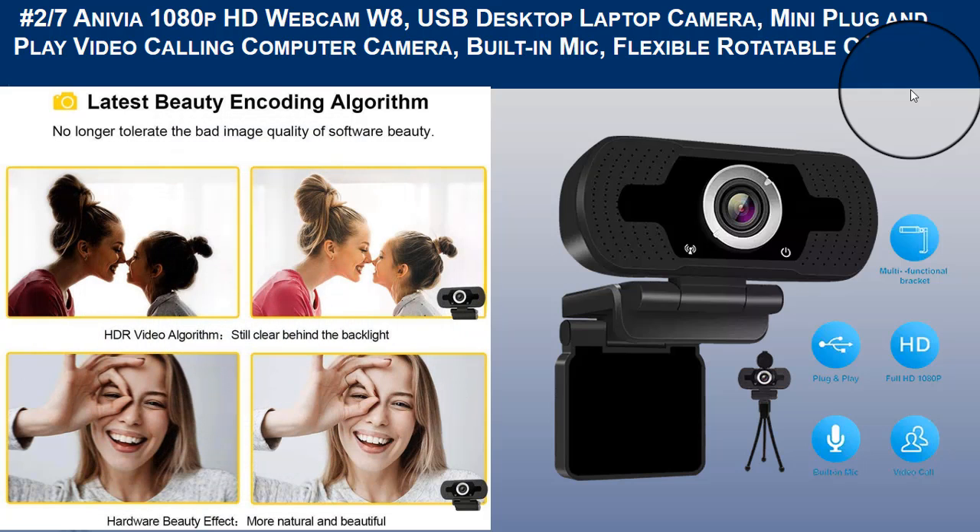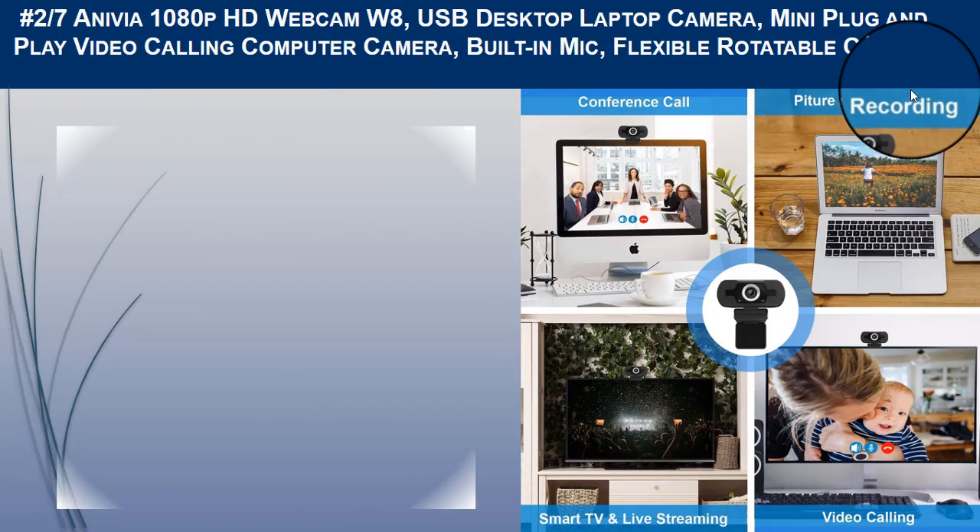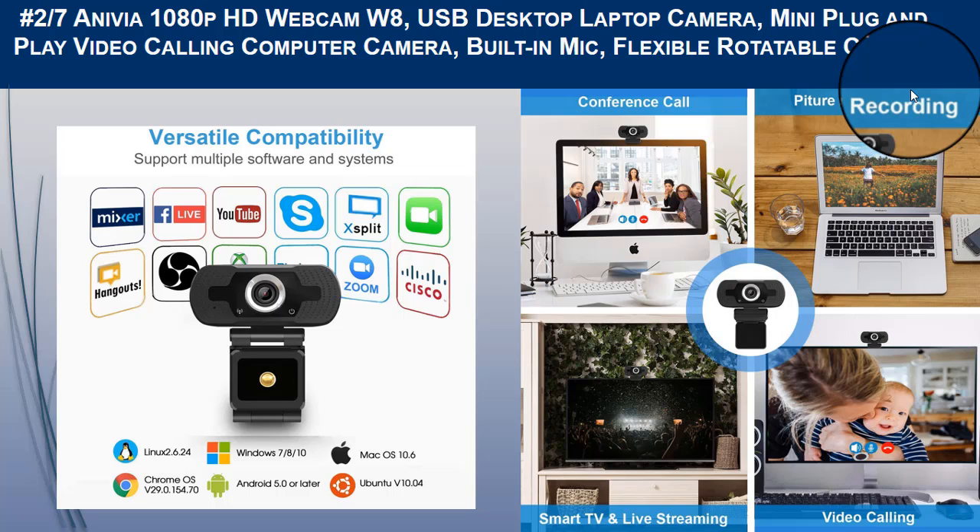Superior stereo audio allows clear and natural sound recording within three meters. It has a 75-degree wide-angle lens for wide vision, a multifunctional hook design for calling and recording at any angle, a high-resolution sensor and glass lens for better video quality, and HD automatic low-light correction technology so the camera can capture images even in dim light.